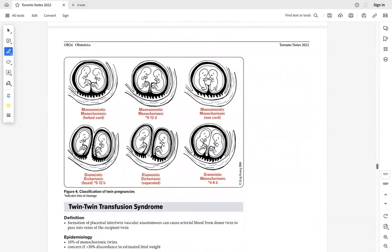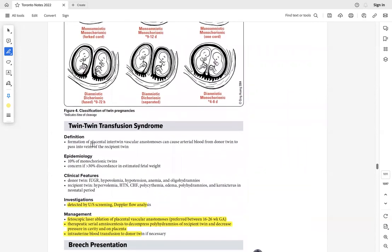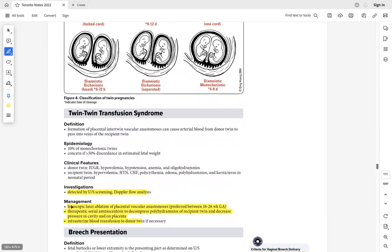In twin-to-twin transfusion syndrome, one twin is the donor and the other is the recipient. The donor gives all nutrients and blood supply to the recipient, so the recipient has polyhydramnios and is large, while the donor is small. Diagnose by ultrasound. Treatment: fetoscopic laser ablation of placental vascular anastomoses, blood transfusion to the donor twin, or therapeutic amniocentesis to decompress the recipient twin.